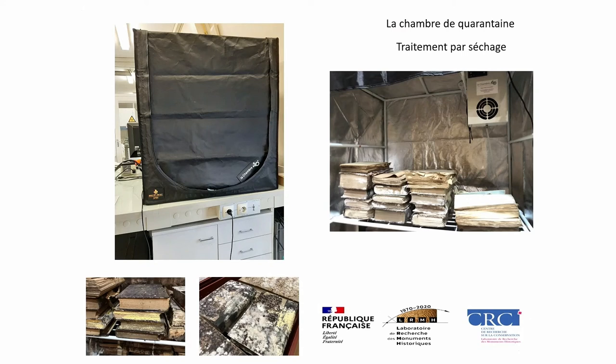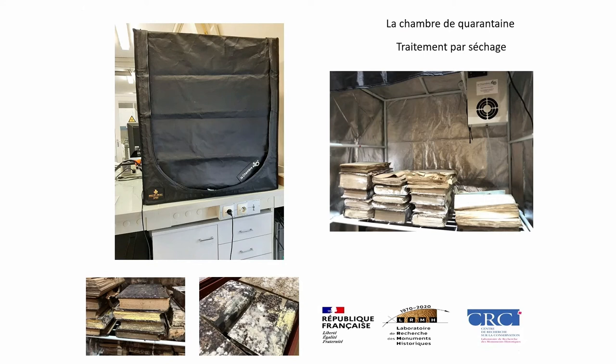We are also implementing and testing in the lab a quarantine chamber — a drying process for paper documents, books, manuscripts, and bundles of archive material that were deteriorated by microbiological infestation. That requires absolutely no use of chemicals whatsoever — it's purely drying. We also used gamma rays, which may sound dangerous or hazardous. Of course, in high doses they can be, but in lower doses they can disinfect archive material very efficiently.